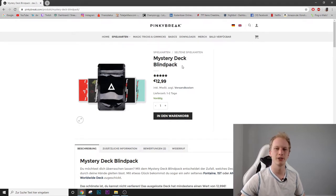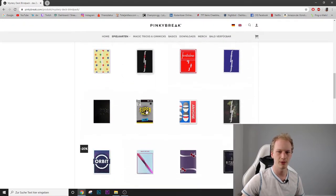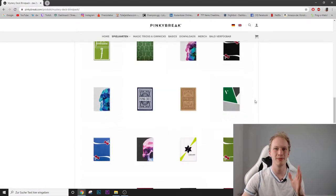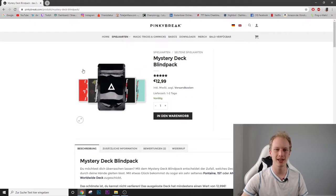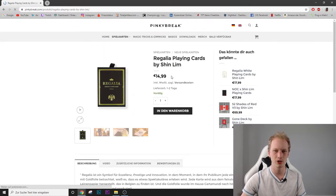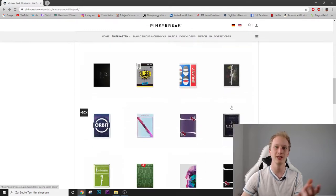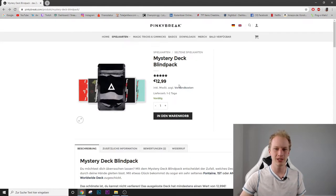Looks as if I found the first mystery deck we're going to order — it's $12.99 by the page Pinky Break and it can contain any one of those decks. For anyone who doesn't know what a mystery deck is: you order a deck of cards on a website and then you get a random deck of cards sent to your house. It could be any of those — maybe the Regalia cards which are actually $15 and look really great. It's like a little treasure box. We're going to get two of those, and then let's go to the next website.